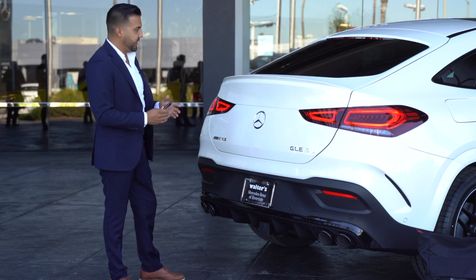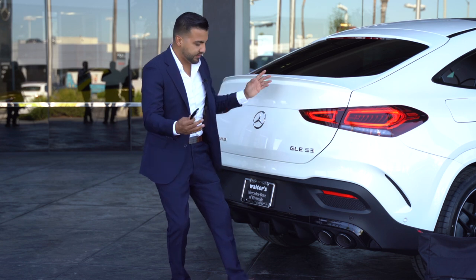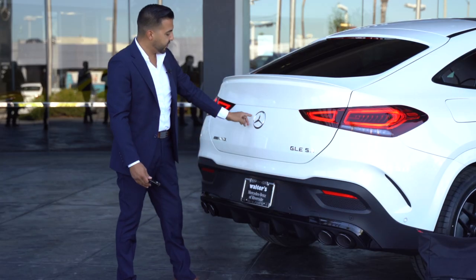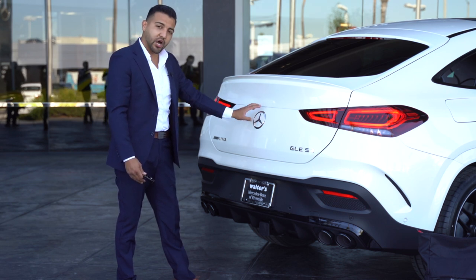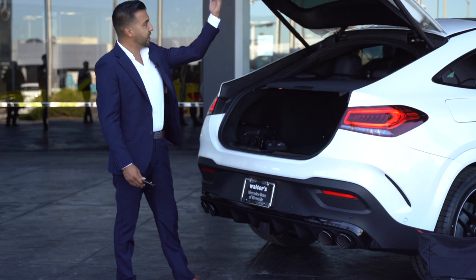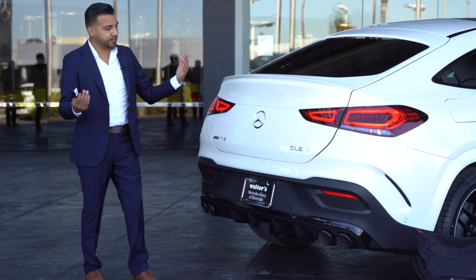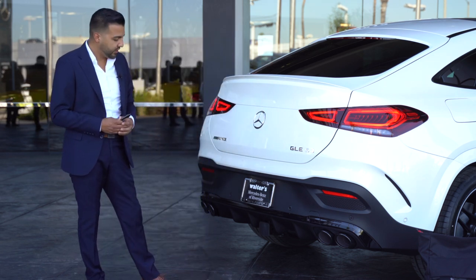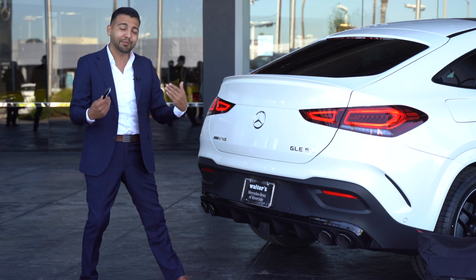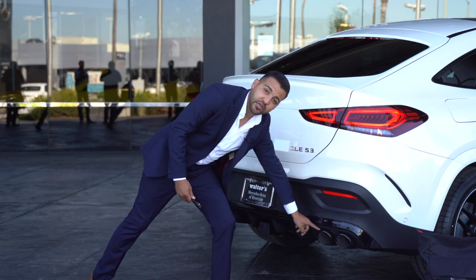Let's talk about the back of the GLE 53. You have the standard LED taillights — a very beautiful design — and of course the AMG GLE 53 badging. The Mercedes-Benz emblem also doubles as your rear-view camera and trunk opener. You have rear diffusers, AMG body styling, and right in the middle is a trailer hitch that tows up to 7,500 pounds. You're also going to get the AMG exhaust pipes with AMG badging right on top of the exhaust tips.